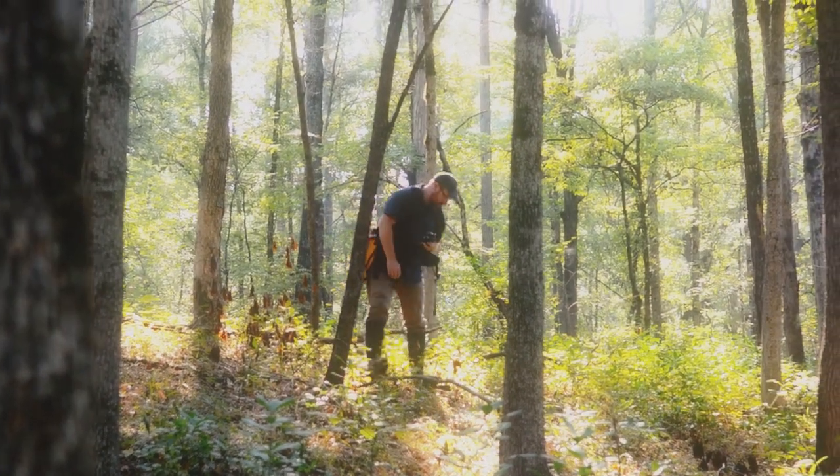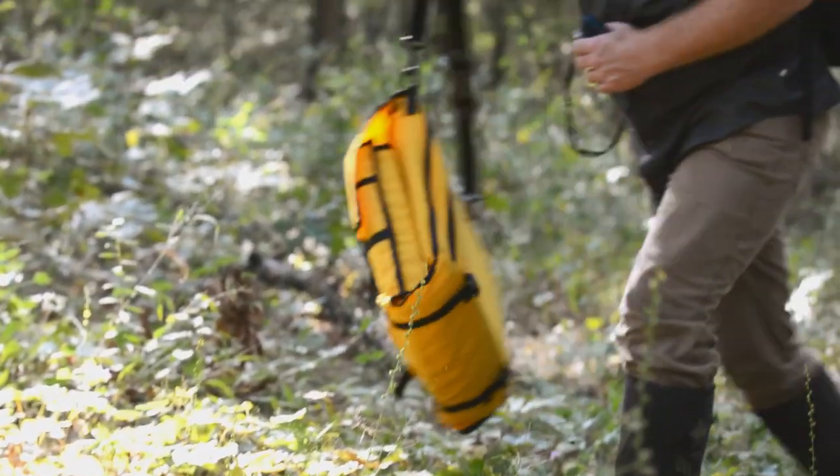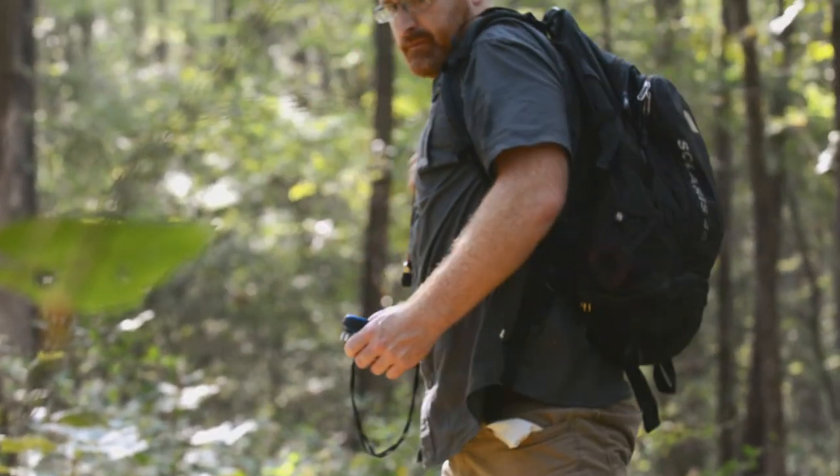I'm Theo Witzel, botanist and ecologist with the Arkansas Natural Heritage Commission, and also the curator of the Natural Heritage Commission Herbarium.